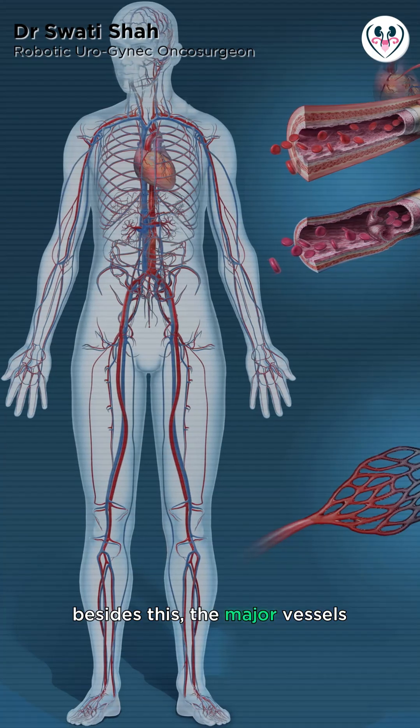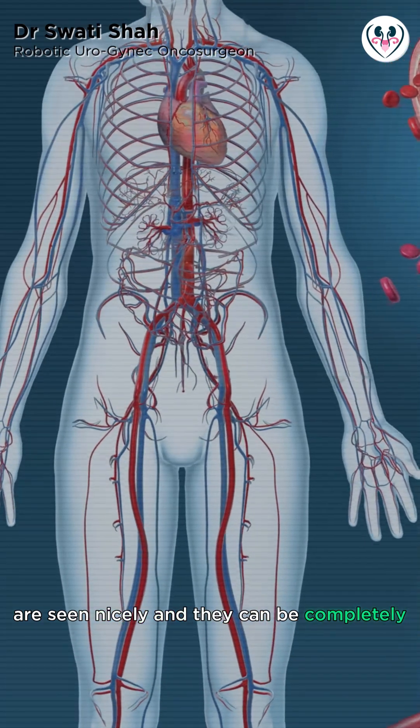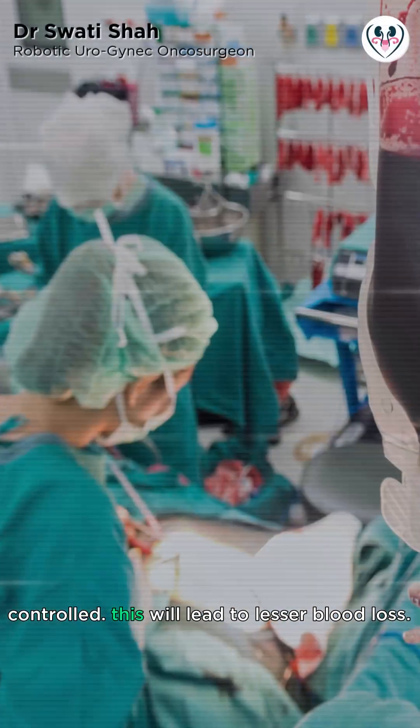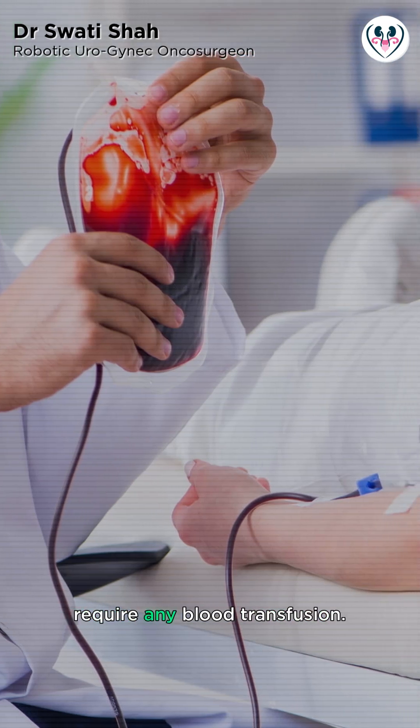Besides this, the major vessels as well as the small blood vessels are seen nicely and can be completely controlled. This leads to lesser blood loss, and the patient will not require any blood transfusion.